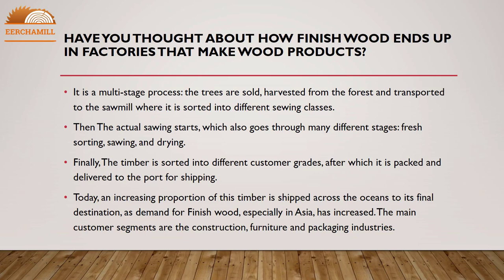Then the actual sawing starts, which also goes through many different stages: fresh sorting, sawing, and drying. Finally, the timber is sorted into different customer grades, after which it is packed and delivered to the port for shipping. An increasing proportion of this timber is shipped across the oceans to its final destination, as demand for Finnish wood, especially in Asia, has increased. The main customer segments are the construction, furniture, and packaging industries.